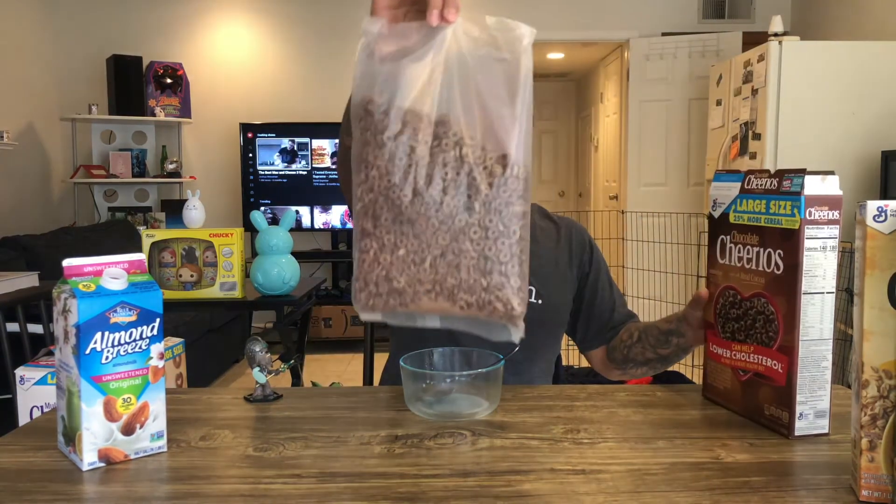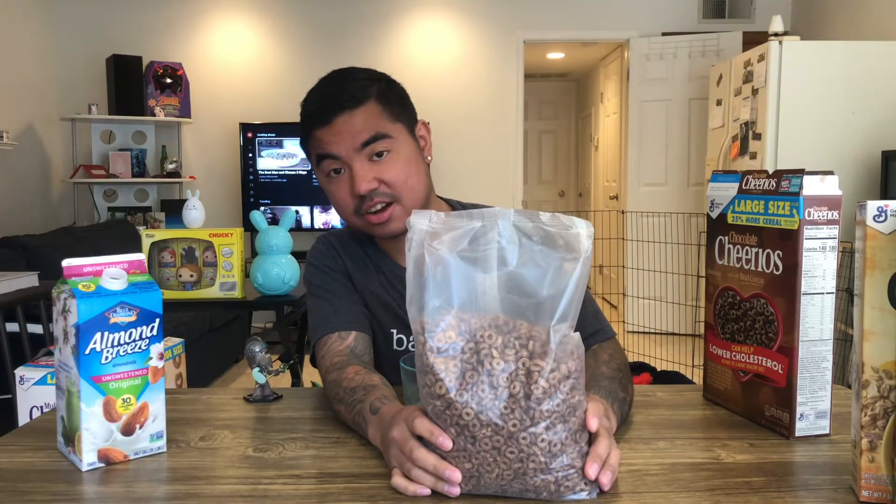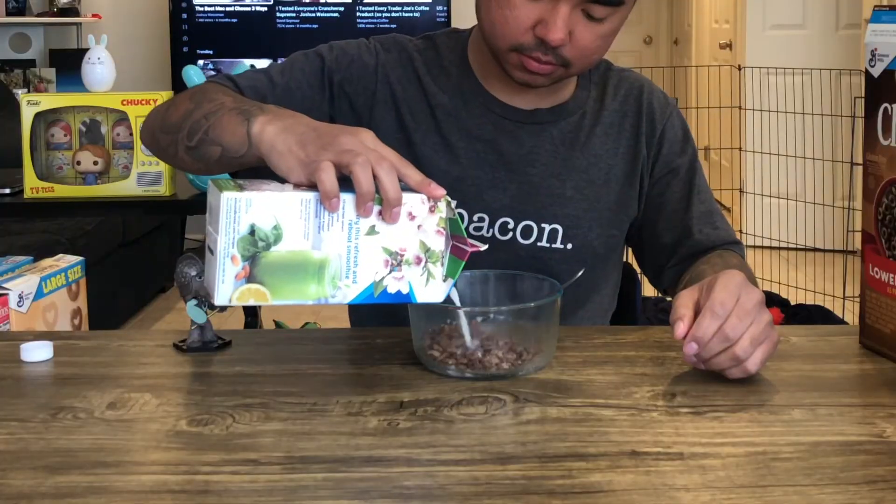Next flavor — chocolate Cheerios. I hope this one tastes good because my second favorite cereal is Cocoa Puffs. Out of the box, a nice chocolate looking color. I don't think I'm gonna buy this one again. It's okay — if you've ever had chocolate frosted flakes, it tastes similar to that, just not as sweet. I was so excited for this one and it just let me down.